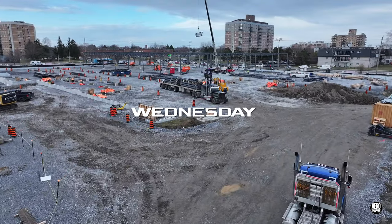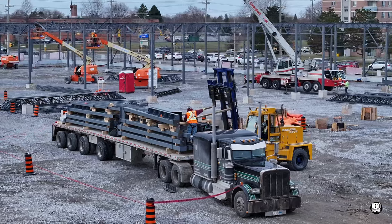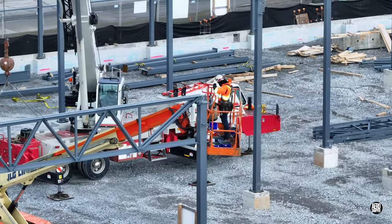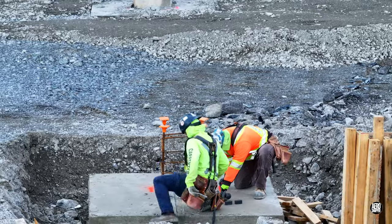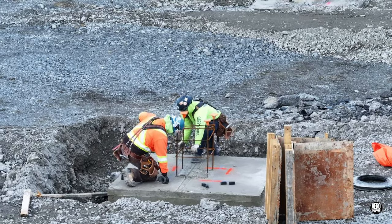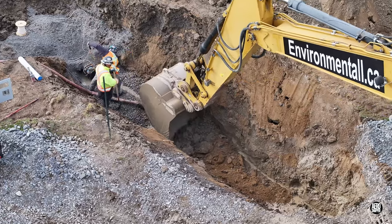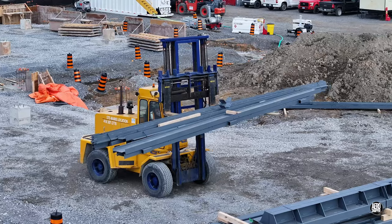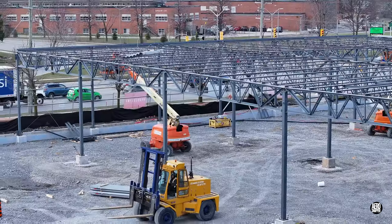Wednesday saw the arrival of yet more steel. There was no question of a break for either the forklift or the iron workers themselves. With just a few remaining pillars to be formed up and poured, the form workers were busy employing a chalk string. Work on the water main installation continued with a mix of careful handwork and a contribution from the excavator. The forklift was kept pretty busy, and it was interesting to watch it work with the crane to reduce the load on the jib.